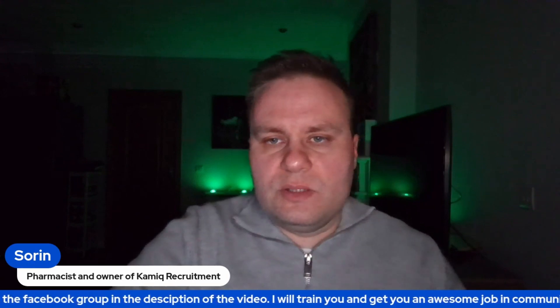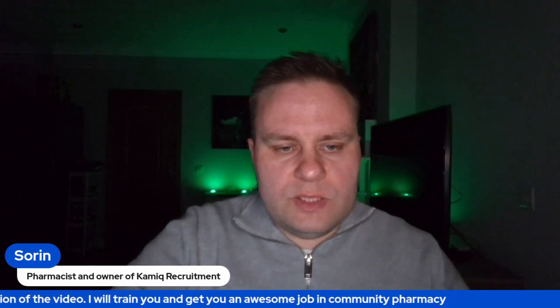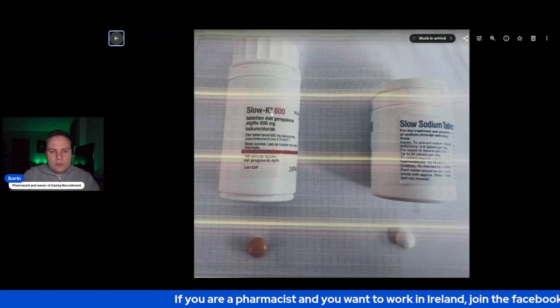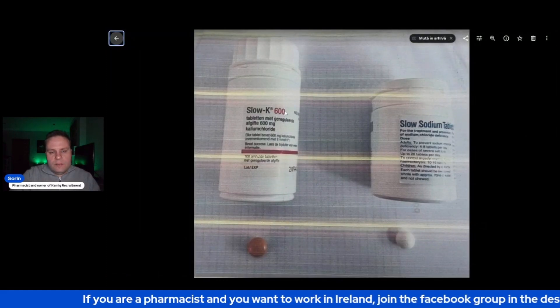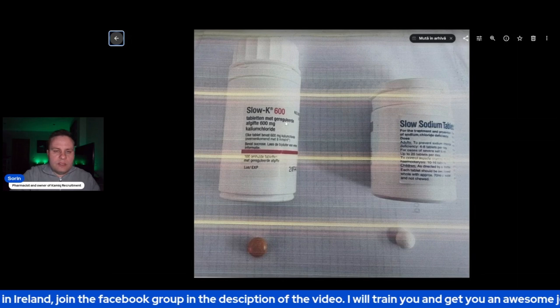It could have ended up being an error if I hadn't paid attention. I wanted to bring this to your attention so that if you're ever in a situation like this, you would be fully aware of the potential for a mistake. These are the two products — this is Slow K 600. You can see it's all in German, I believe, because it's not licensed in Ireland.